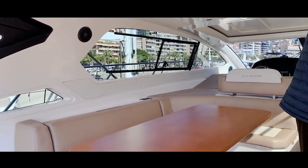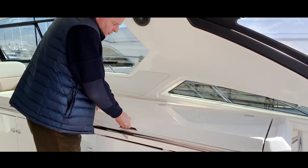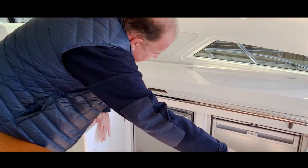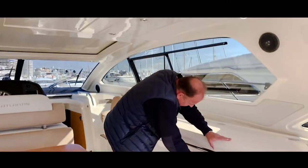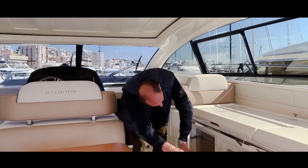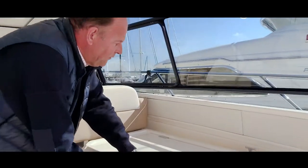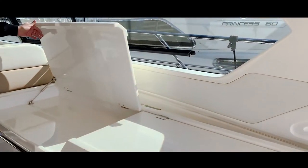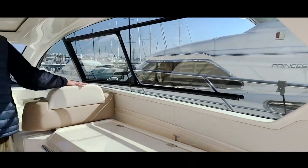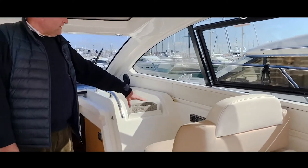On the starboard side we find a barbecue set with a sink in the barbecue. Below we have two fridges, and slightly further on a garbage place, an ice maker, and a workstation where you can cut bread or prepare drinks before serving. Then there's one passenger seat here, and right next to it you've got a Fusion sound system, very new.